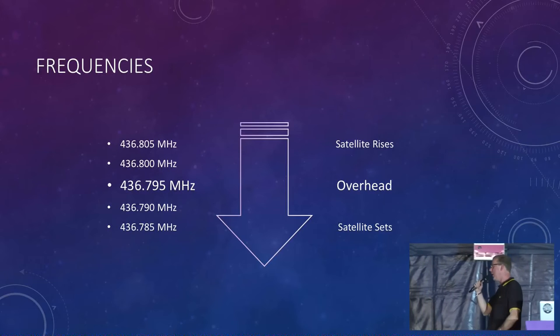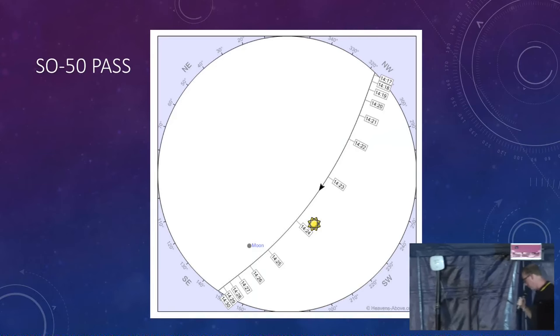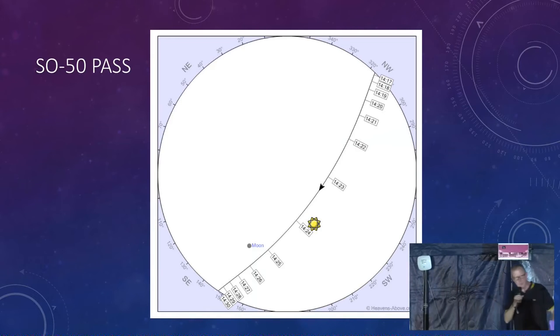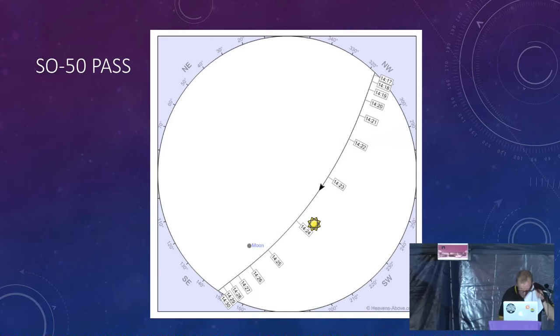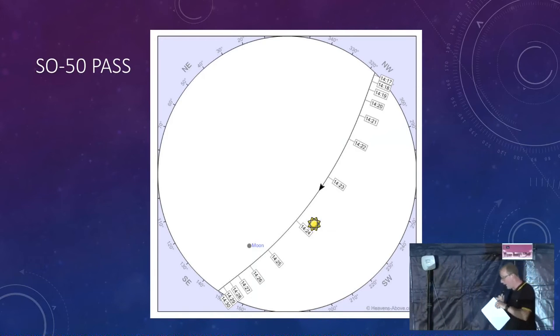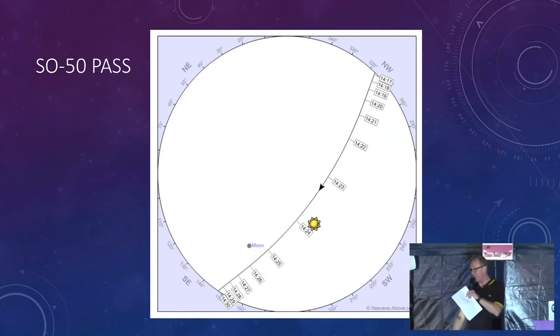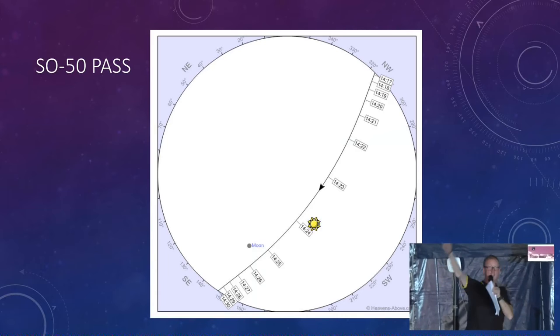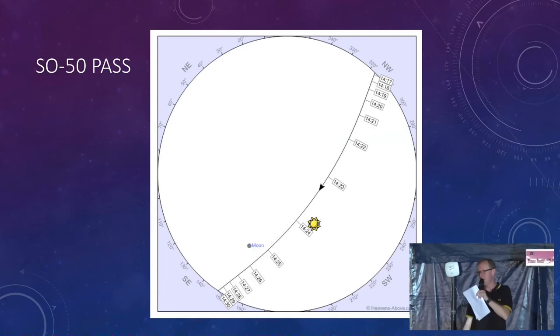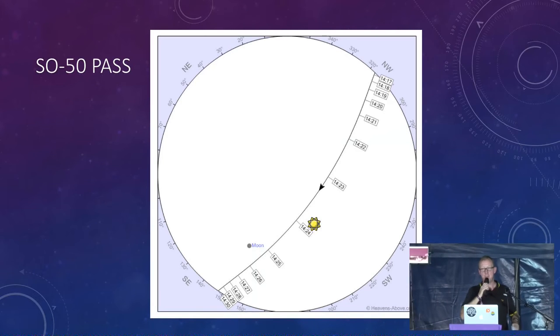This is the route the satellite is going to take as it goes overhead today. I can see it's just broken the horizon at 2:18 — the predicted time was 2:17, so pretty good. It's going to go overhead. This tent is pretty much east-west, so that's north, that's south — it's going to go north-west to south-east, kind of overhead us in this direction. Now is when I'm going to call for volunteers to come up and help me track it.